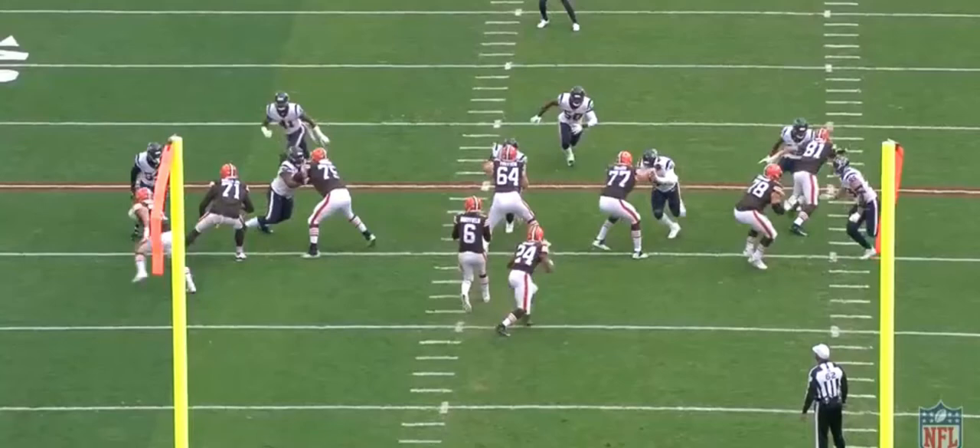He had all kinds of pancakes, was moving people left and right. Granted, this is the Texans, and their linemen are pretty much in disarray — they have one of the worst defensive line groups in the league easily. They're just not good, except for JJ Watt of course, who's been the man there for years. He still leads in pressures and is still a good player.